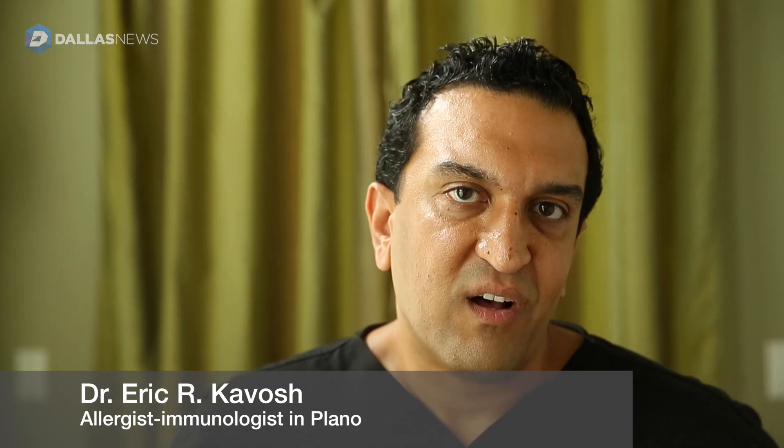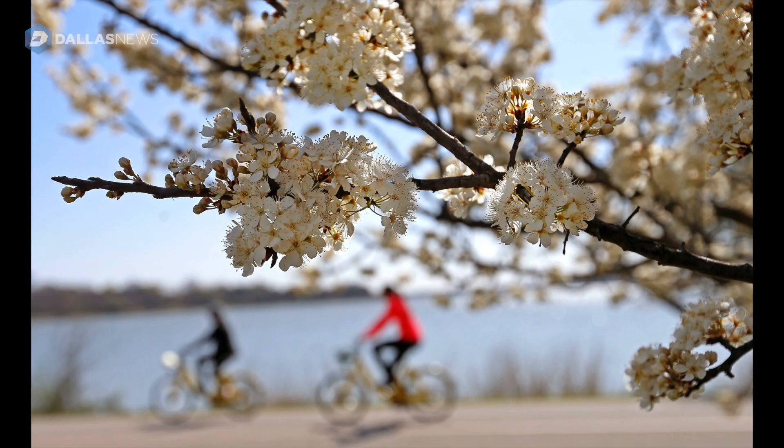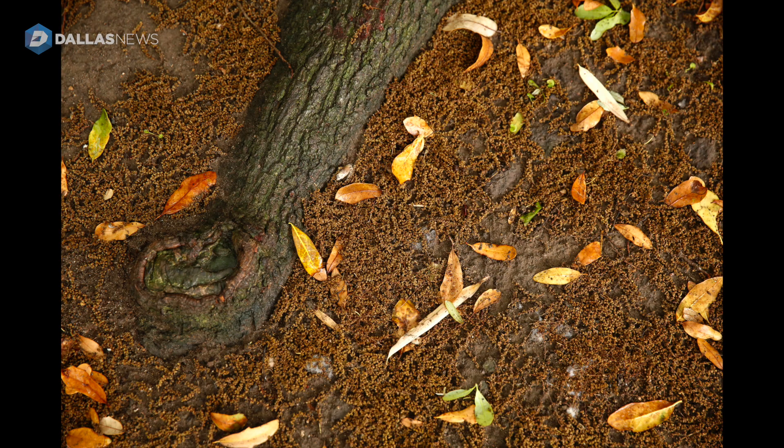We have some of the worst pollen allergies here because of our environment, particularly the humidity not being too high, not too low, a prairie-like region with no mountains or a coastal breeze to sweep this stuff away, and we just don't freeze enough to kill this stuff off, so it's always there.